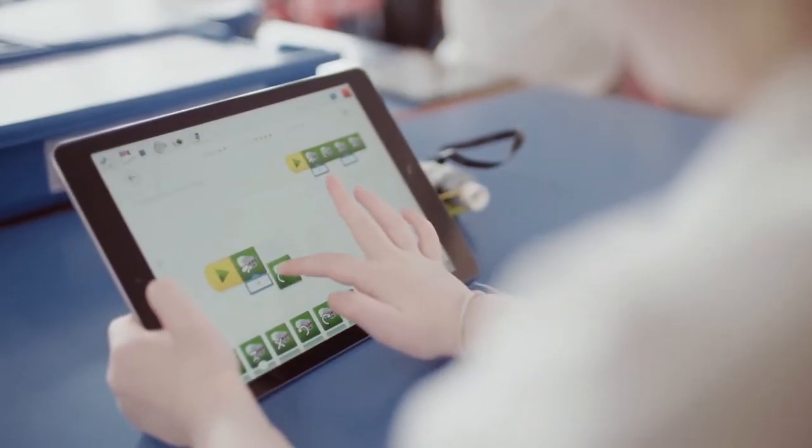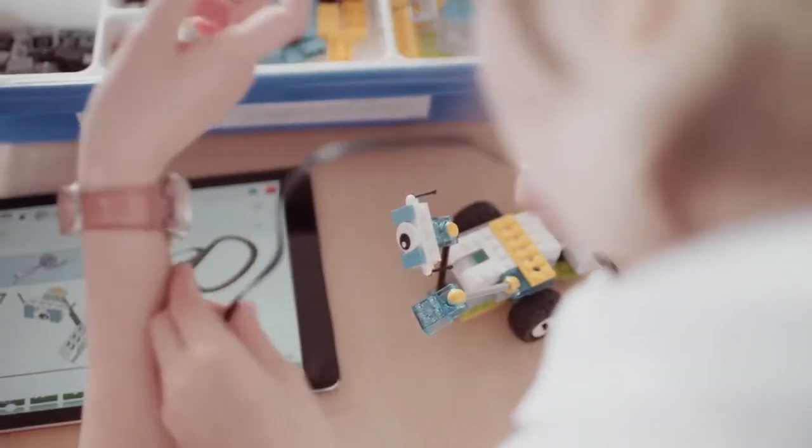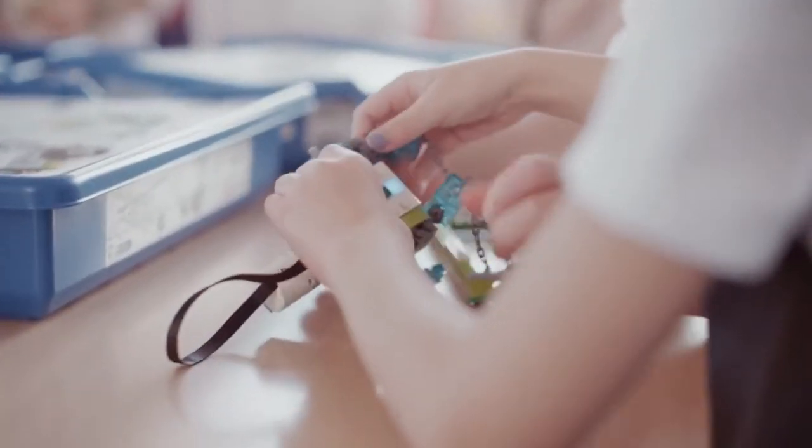The intuitive drag-and-drop design of the programming software makes it easy for both teachers and students to get started quickly, before moving on to more complex projects.